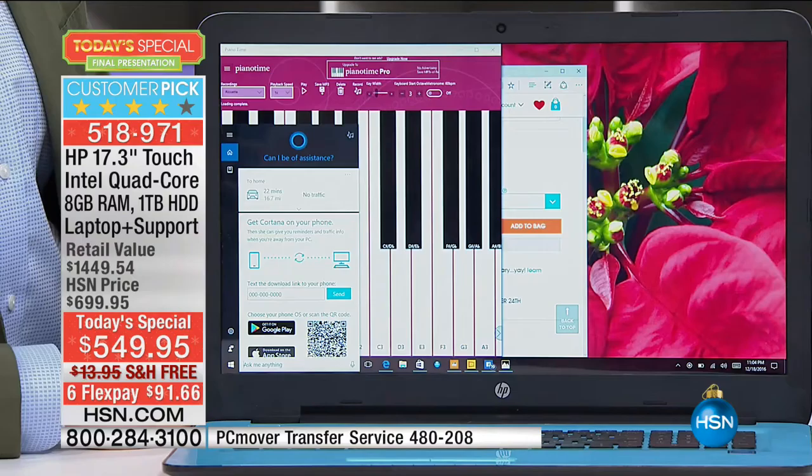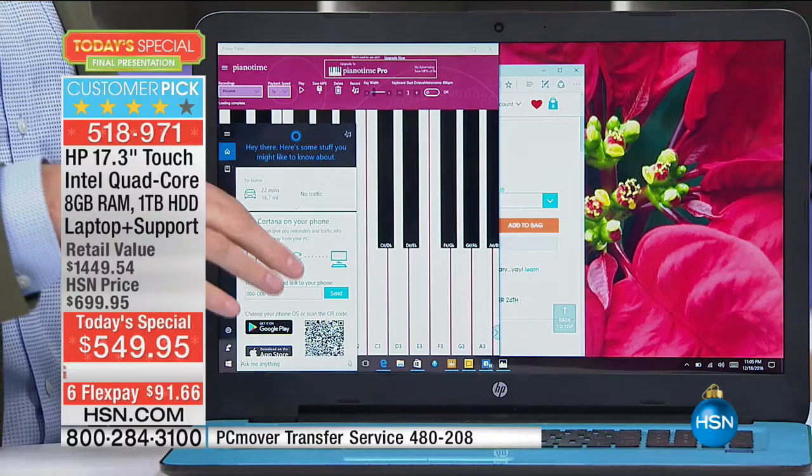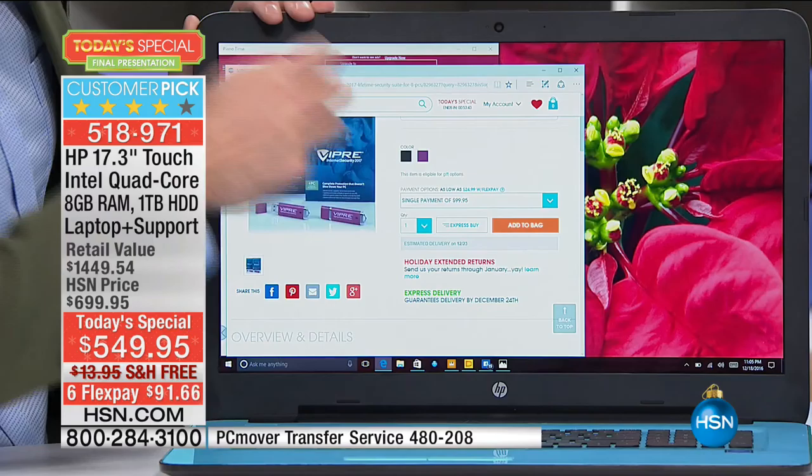Cortana is your digital voice assistant built into your computer. You can ask her just about anything — the weather, your schedule. She'll get to know your habits, like the stocks you look at in the morning. She'll just bring up your stock ticker. One cool thing: if you map yourself to work a lot, she learns your commute. Every day before I get in the car I map it, and now Cortana will say '28 minutes to HSN.' It gets to know your pattern — a really personal assistant kind of thing.